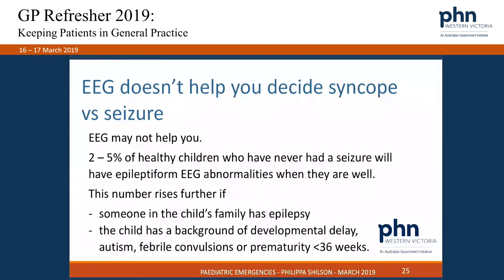EEG does not help you, but everybody needs a 12-lead ECG. Two to five percent of healthy kids with no background risk factors for epilepsy will have an epileptiform abnormality on EEG. This number is even higher if someone in the family tree has diagnosed epilepsy needing medication, or if the child has any background in developmental delay, autism, or neurodevelopmental conditions.